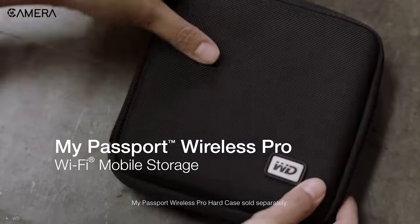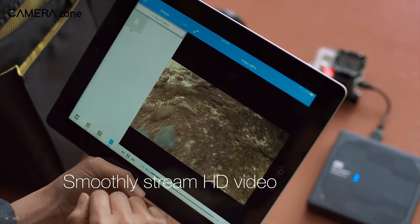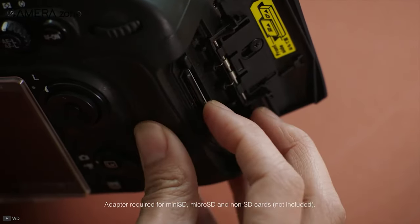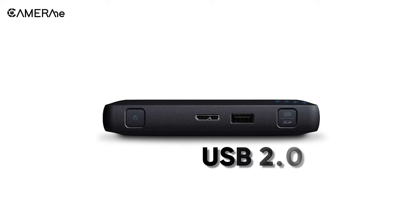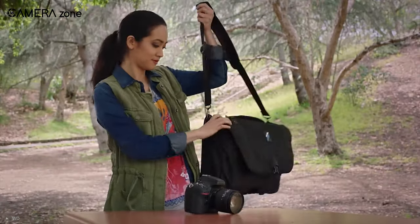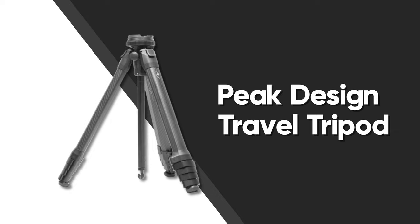Next on the list is the Western Digital 2-terabyte My Passport Wireless Pro — an advanced storage device designed to offload your memory cards, store files, and stream 4K videos without a computer. It features a built-in card reader that is compatible with action cameras, memory cards of digital cameras, and other gadgets. Along with 802.11ac Wi-Fi, this device also lets you transfer files quickly on the go through USB 2.0 and USB 3.0. It comes with a 6400mAh battery and runs for about 10 hours. So if you want a portable external drive to lessen your workload during travel, the Western Digital My Passport Wireless Pro is the best option for you.